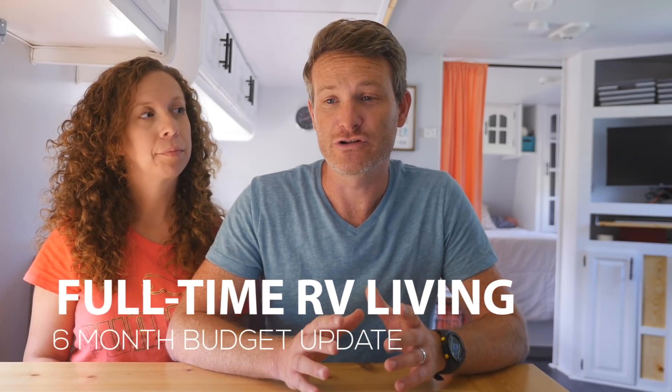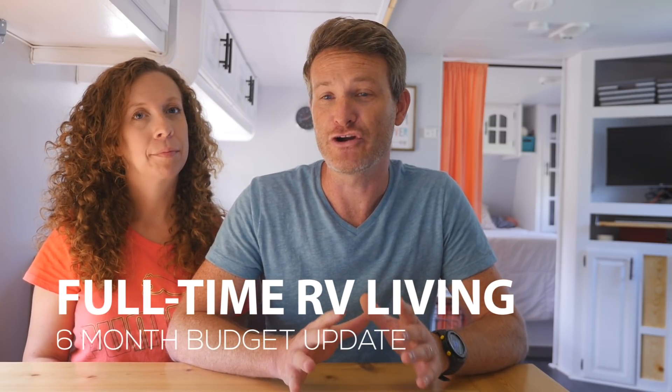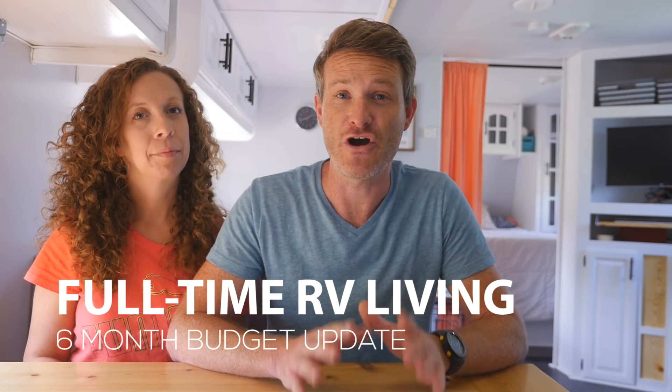Hey guys, I'm Nick and I'm Rachel, and this week on The Great Adventure we are going to be sharing our six-month quarterly update with you regarding our finances for full-time RV living.